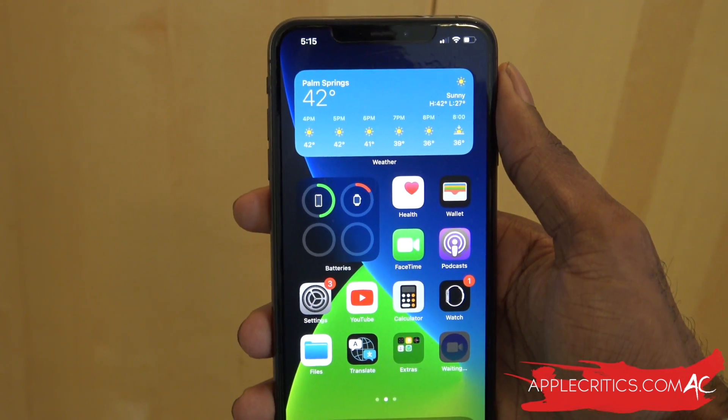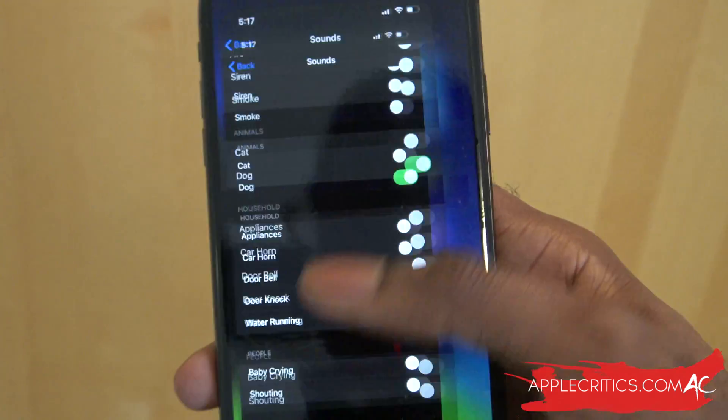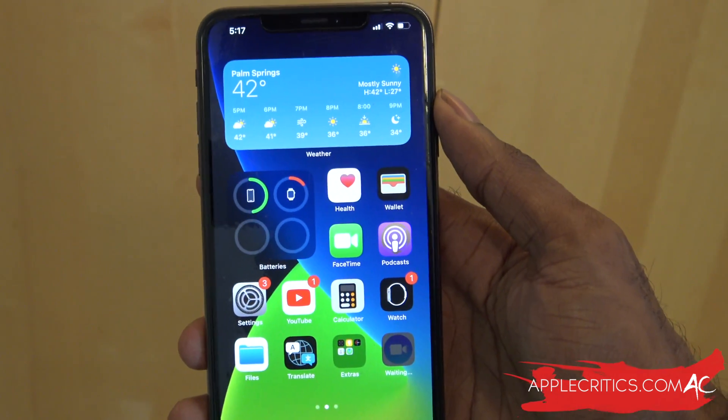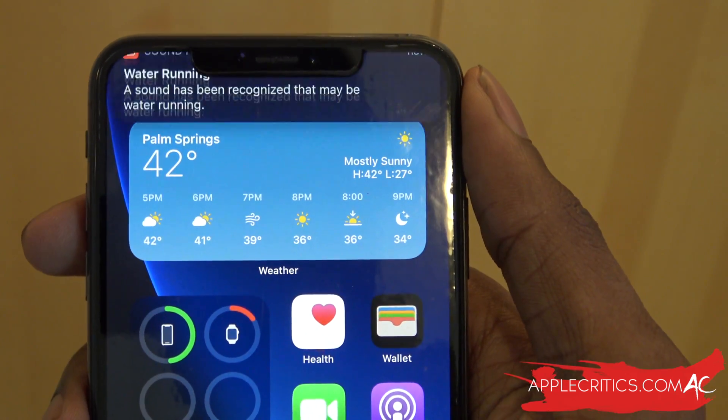You can also try another sound. We can turn on Water Running, go back to the home screen, and then play the water running sound. Now you can see it says the sound has been recognized that may be water running. So Sound Recognition works on iOS 14.